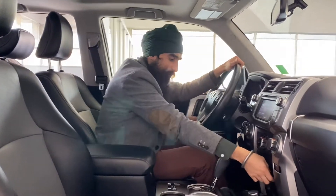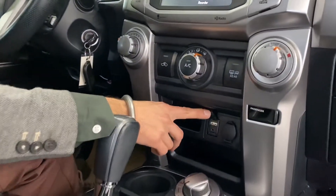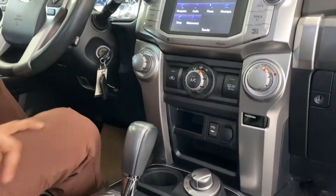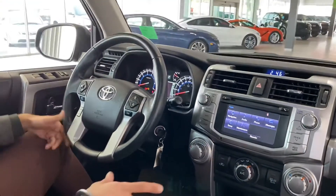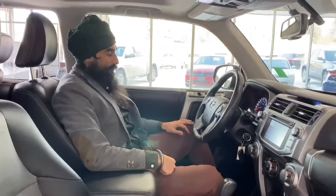You do have multimedia features — the auxiliary cord, USB, and everything like that. A little bit of extra storage here for your phone or any other devices you might have. This vehicle really comes equipped with a lot. You're going to love it. But let's go into the back and look at some of the features back there.